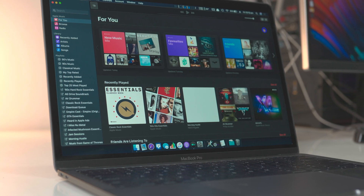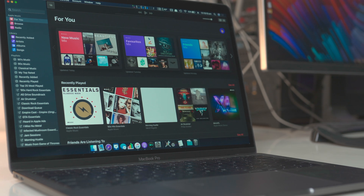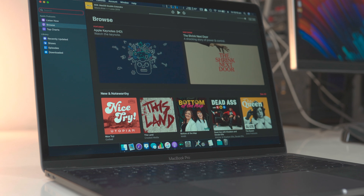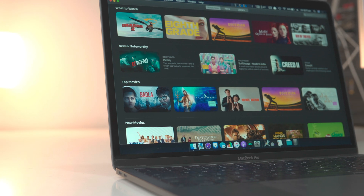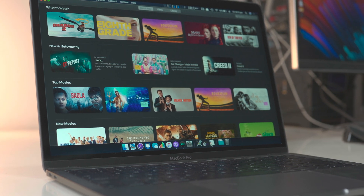Coming back to the Music app, it looks the same but it's a different app now. Podcasts — the same, but it's a different app and it syncs more reliably with the iOS and iPad counterparts. The TV app is very similar to the TV app on iOS.